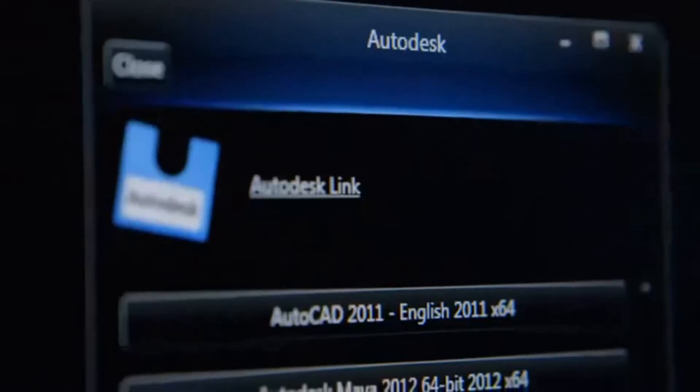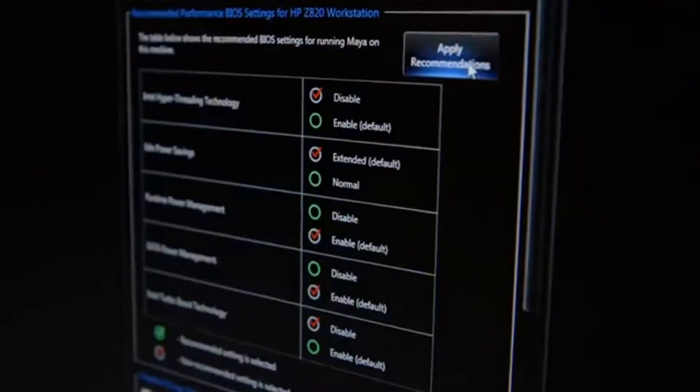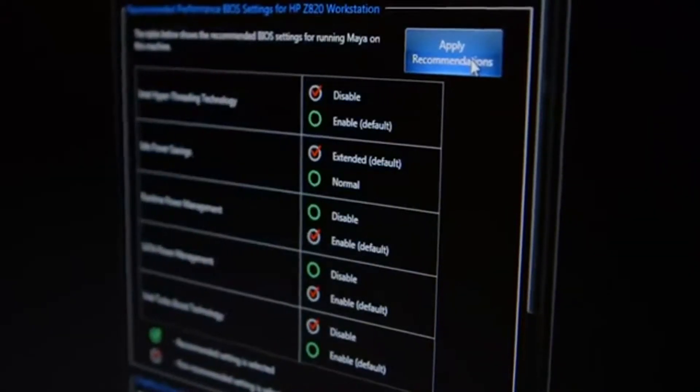You could go through with a single click and make sure you have the latest certified graphics driver, the right BIOS settings, and other things as well.